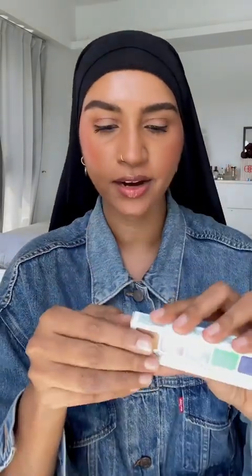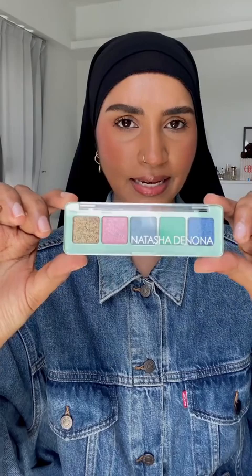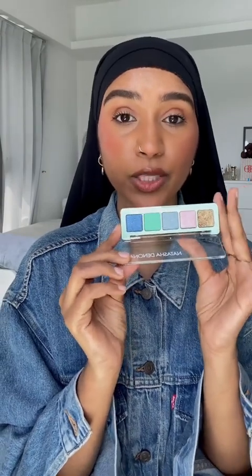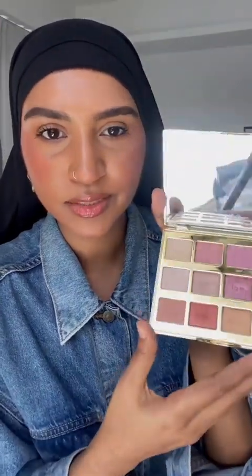Oh my god — Natasha Denona! Look at this pastel palette. I think this is the first pastel palette from Natasha Denona — look at the colors, really nice. And another palette from Tarte — I love Tarte, I feel like they're so underrated. This palette is really nice, it's like a rosy gold rose gold situation. Really nice.